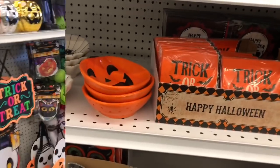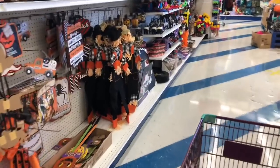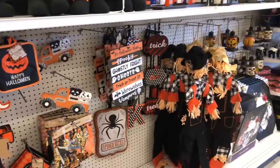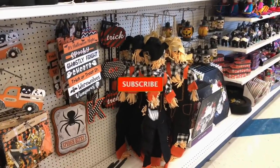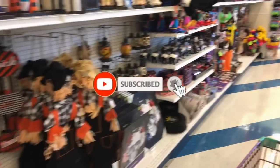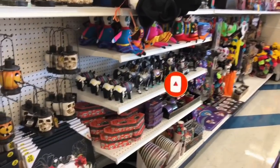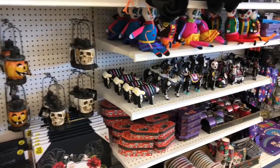That's everything new I spotted at my local 99 Cent store. Thank you so much for taking the time to watch! If you like these videos, please like, subscribe, and hit the notification bell so you never miss an episode. I'll be talking to you guys soon with an awesome Dollar Tree walkthrough — talk to you tomorrow, bye!